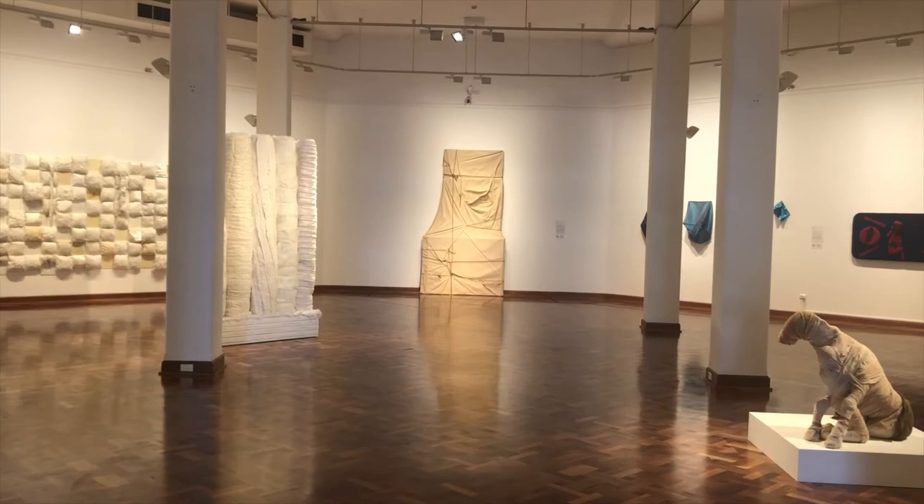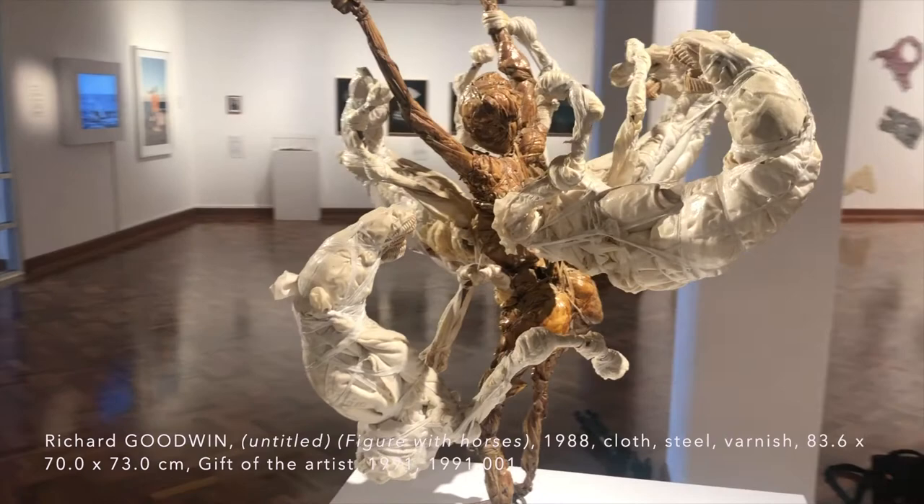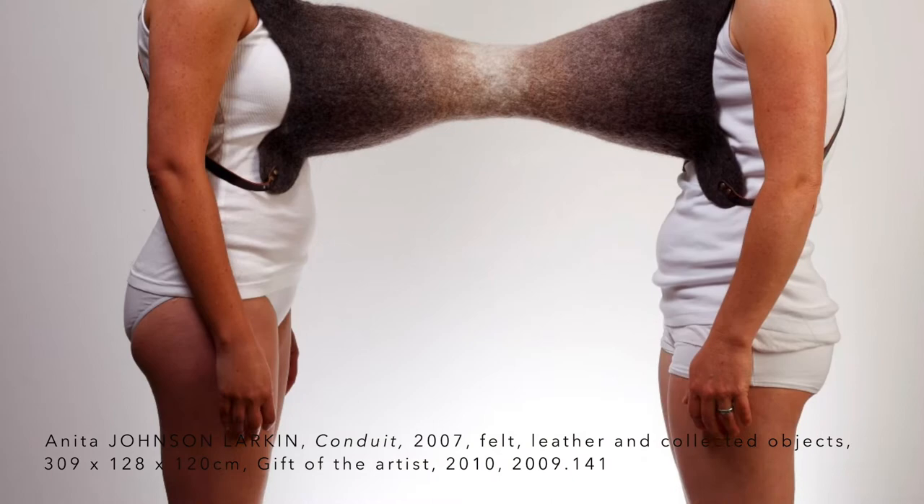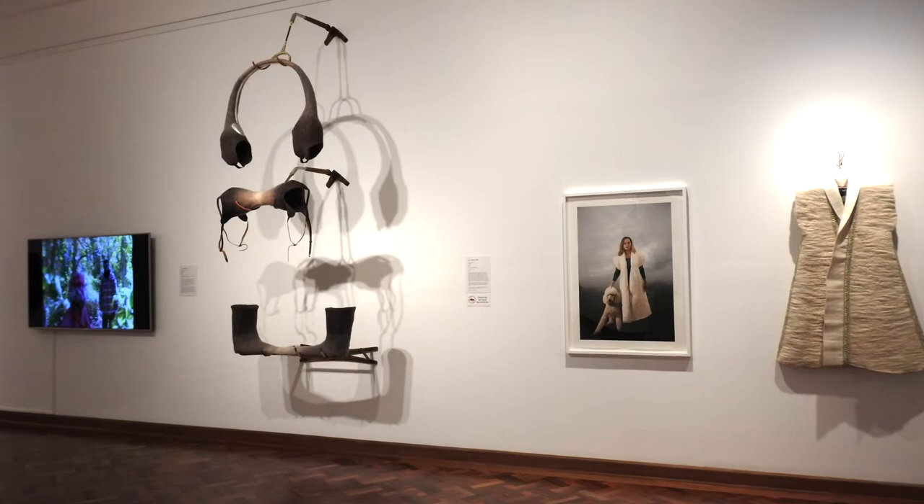I came to the idea that this would be an excellent exhibition, and the use of fabric to me tells a story, especially when there are — as there are in this exhibition — many pieces that discuss clothing or have clothing as the medium, recycled clothing as the medium of the work.